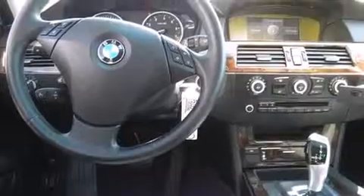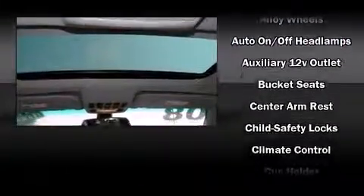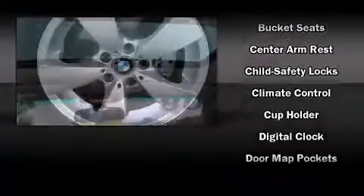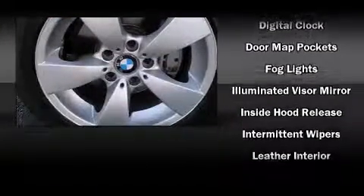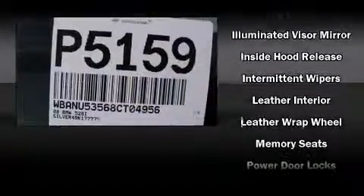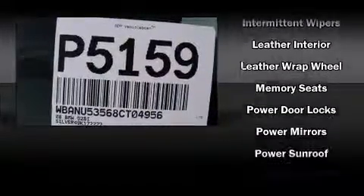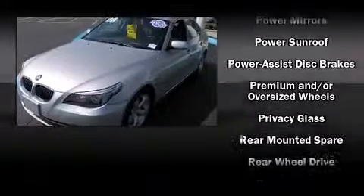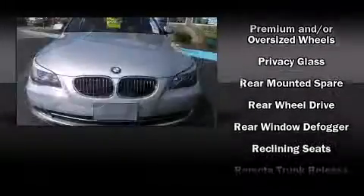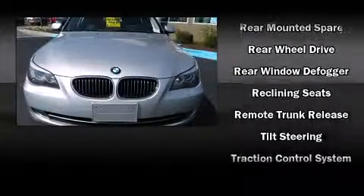Passengers are protected by various safety and security features, including dual front impact airbags, front side impact airbags, traction control, anti-whiplash front head restraints, ignition disabling, and four-wheel disc brakes with ABS. You'll never lose visibility with rain-sensing wipers, which activate automatically when the drops start to fall.